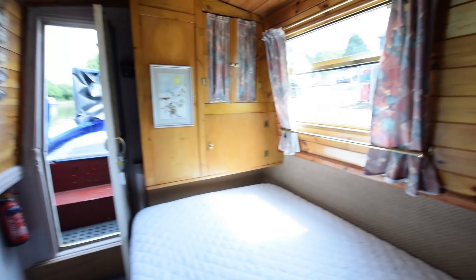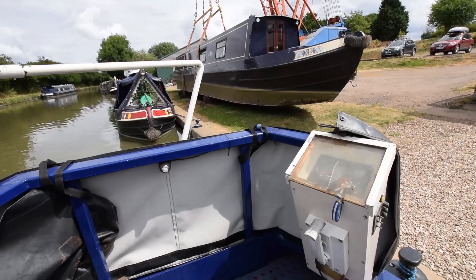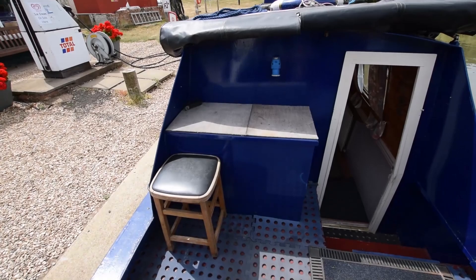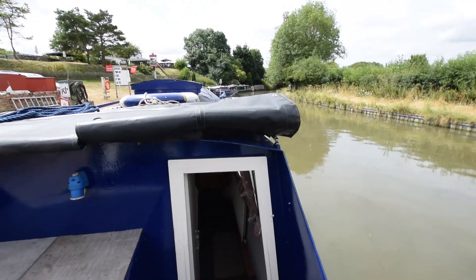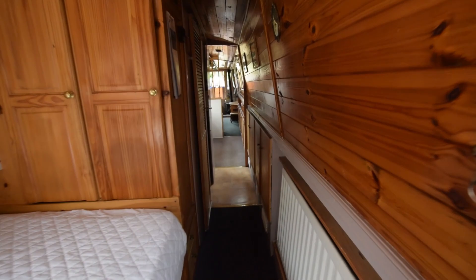She was last blacked in 2015 and four new anodes were put on then. Back on the stern deck, the Vetus engine is under here — nice and clean, regularly serviced every year by CB Boats, with the last oil and filter change in January 2018. The gas bottles are under that locker there. There's a nice pram hood that covers this deck for inclement weather — very easily erected and dismantled.